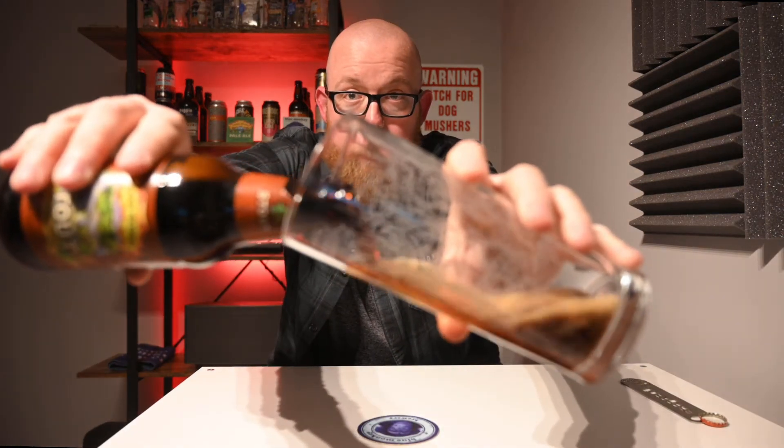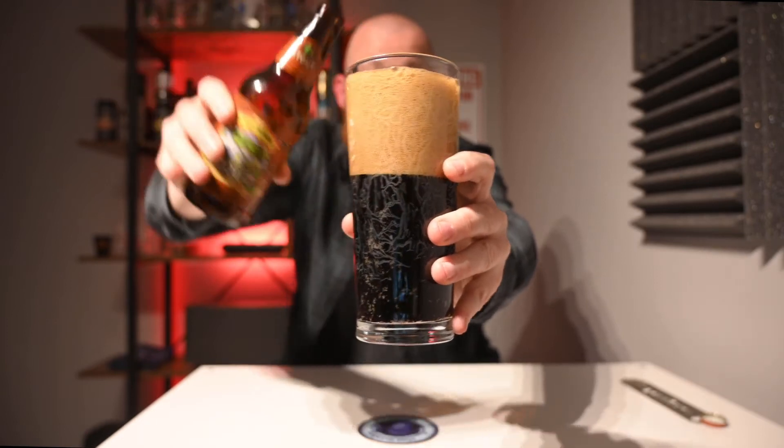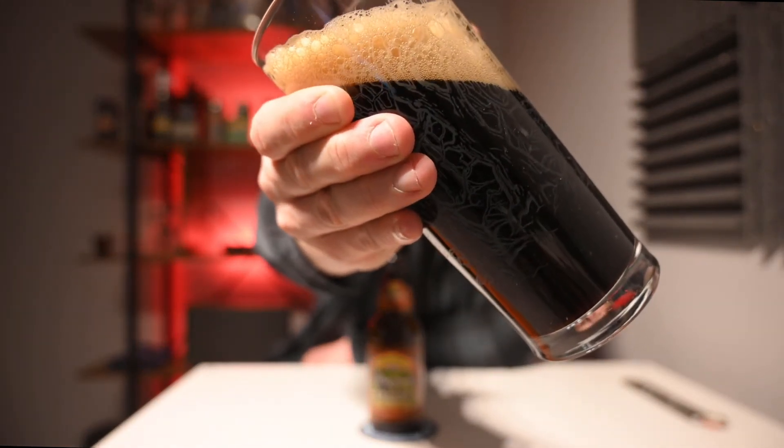Using the same shape and design glass as yesterday to get an equal reading. I was about to say not quite as lively on the pour as the porter, but actually not much in it overall. Just going to let that settle for a moment. That is a lot darker than the porter — the porter was verging on best bitter territory yesterday. This one I can still see quite a bit of red in the bottom of the glass, but it's a lot darker. It's still not the darkest of dark beers.